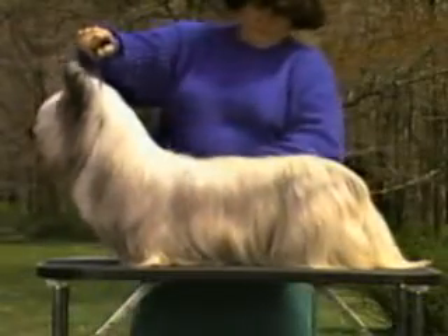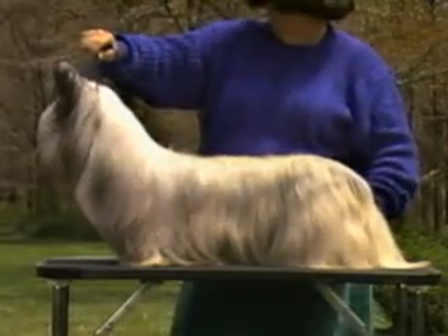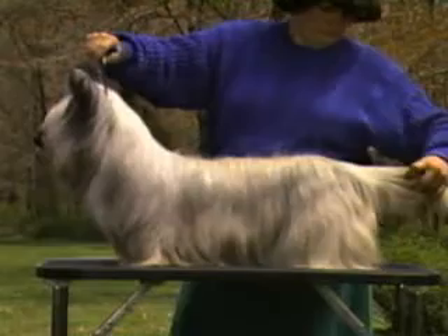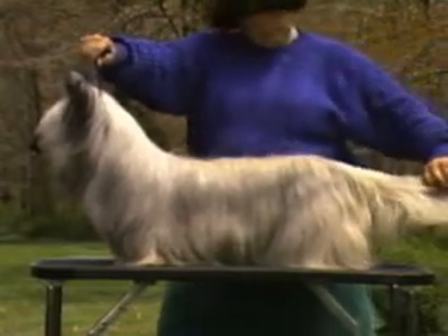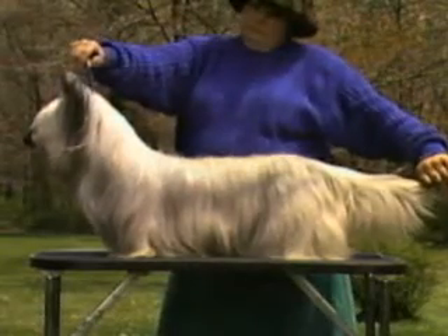In general appearance, the Skye Terrier is long, low, and lank. He is covered with a profuse, heavy coat that falls straight down either side of the body, covering oval-shaped ribs. He is agile and strong, with sturdy bone and hard muscle.